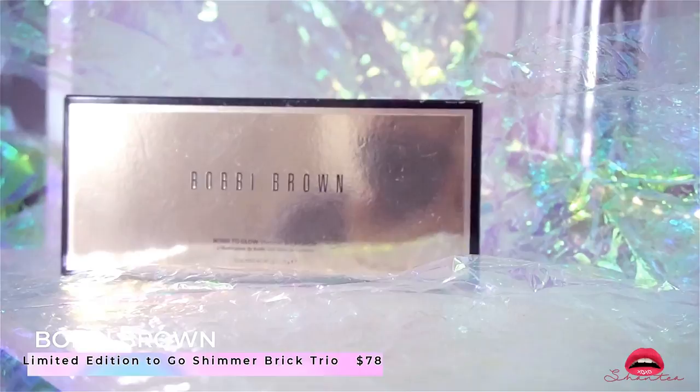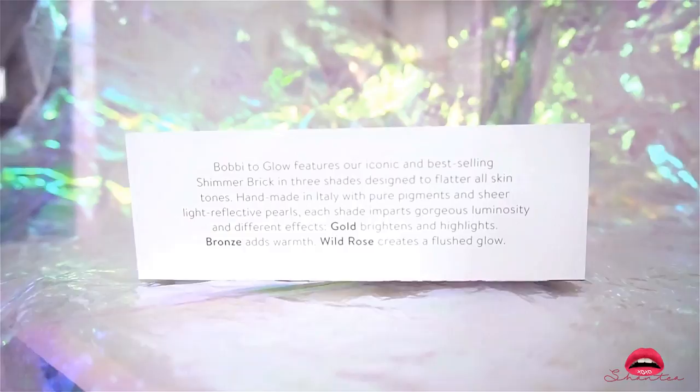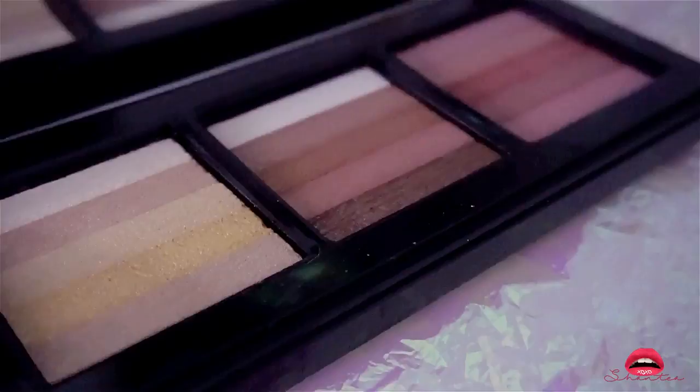This is the Bobbi Brown Limited Edition to Go Shimmer Brick Trio — it is sold out everywhere now but I'm pretty sure if you look really hard you can still find it online. I tried really hard to find the link for you. After using it I do highly recommend it — it actually looks so good, so go ahead and check it out in the link down below.